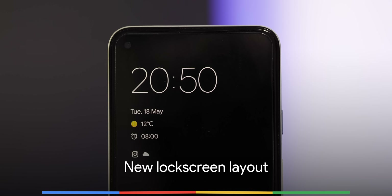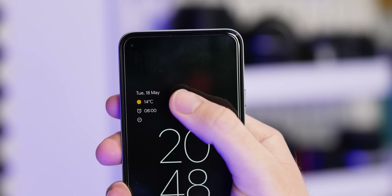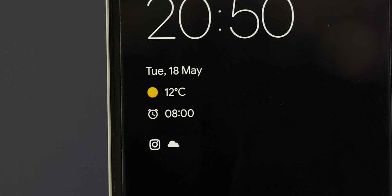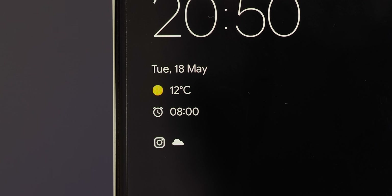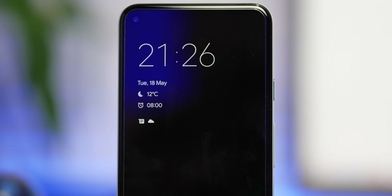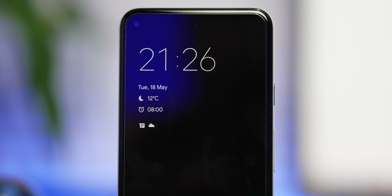One of the biggest changes in Android 12 Beta 1 is evident right away on the lock screen, as Google has revamped the look and layout. It's fully live and kicking now with notable layout alterations, including how your always-on display looks when you have notifications waiting. This is all part of the wider Material You changes touted at IO, with notifications and clock no longer centralized.